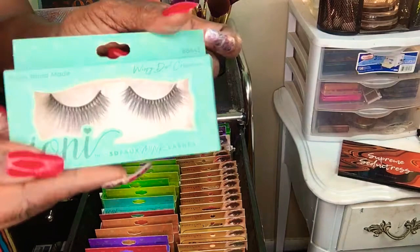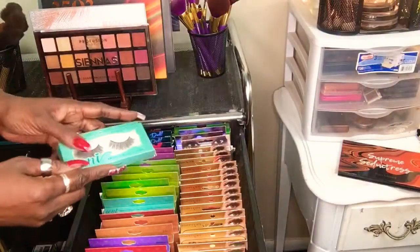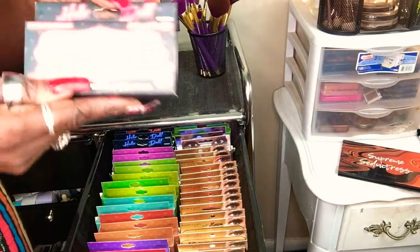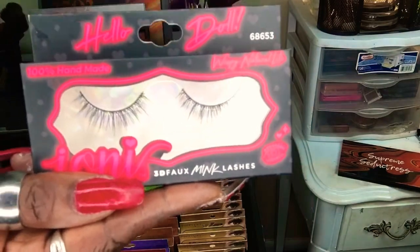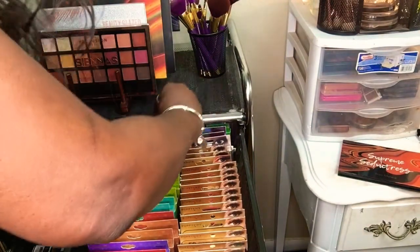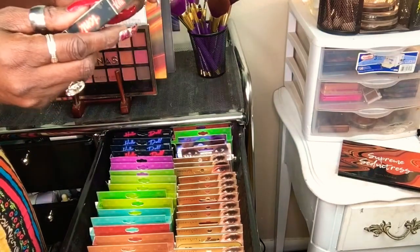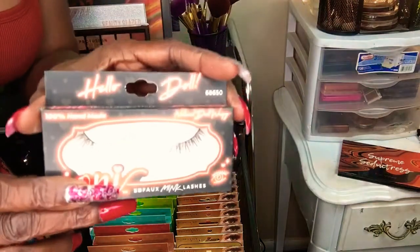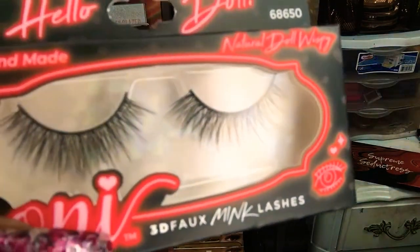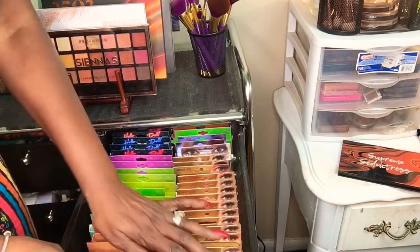The next pair are the natural doll, then the wispy doll crisscross — one of my favorites. These are a little bit long, but once you put them on they are really beautiful. In the back where the packaging is a different color, this is the wispy natural light — just different packaging. They also have bold lashes, and this wispy long style is really darling. It just depends on the style you like; they have it all and a great variety to choose from.